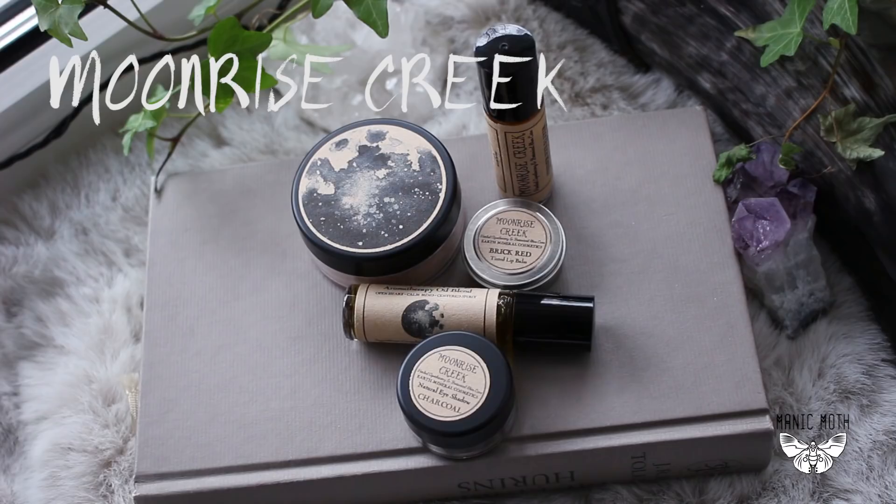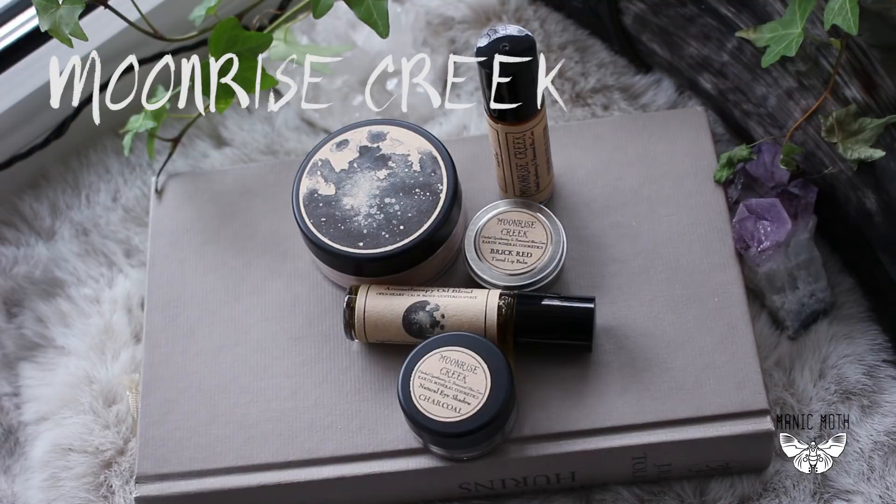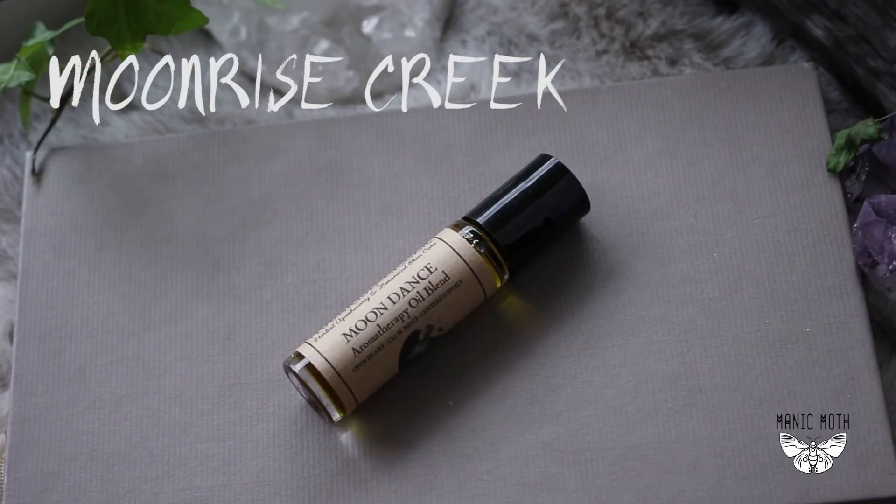Hello everyone! Today I will introduce you to these beautiful items that I received from Moonrise Creek, which are all vegan and cruelty-free. This brand doesn't work with toxins or chemicals. Instead they only offer handcrafted botanical goods, which I absolutely love. They are a very earth-conscious company and since they are still an exception out there, I think it's very important to promote these businesses who actually care about our planet.